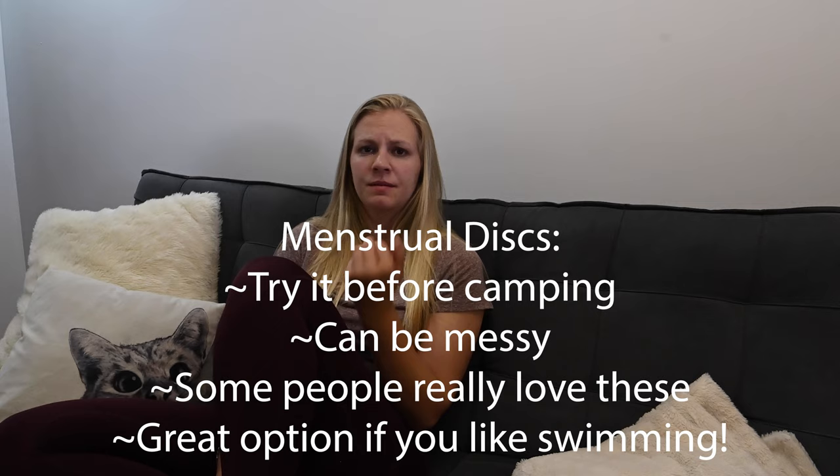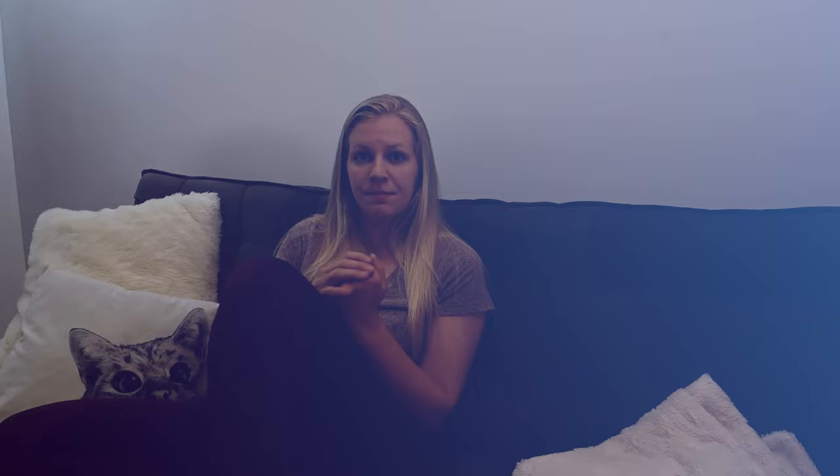It's so much better if you've used it at least for a couple of months beforehand. Menstrual discs are great for when you want to go swimming — they are awesome products. I know a lot of people really like them. If you have ever used menstrual discs while camping, let us know in the comments how it went, what it's like, and maybe some tips that you have.